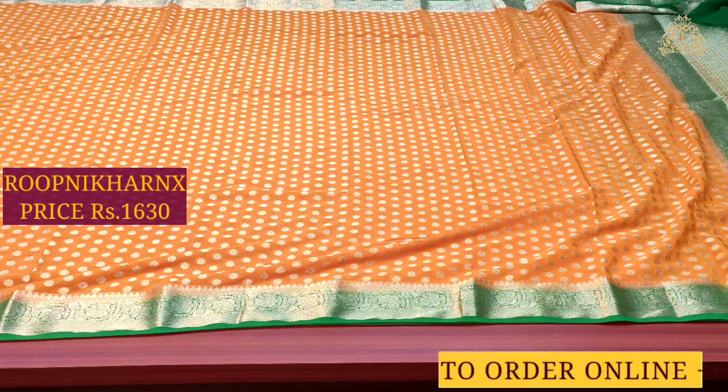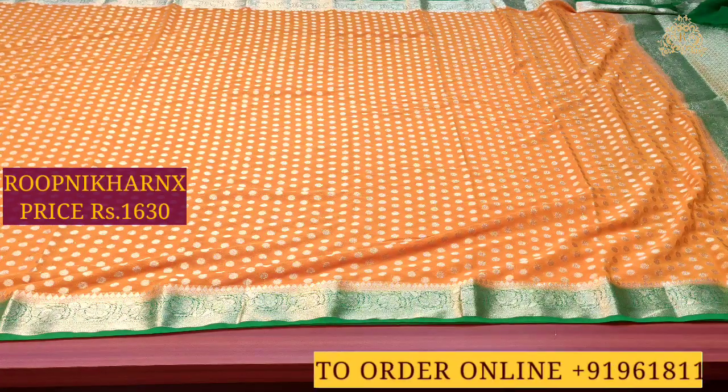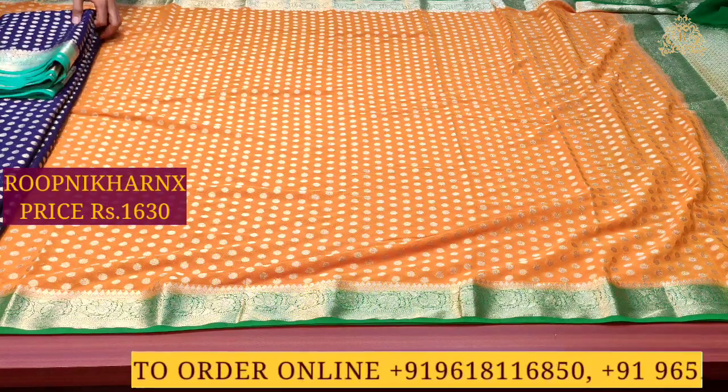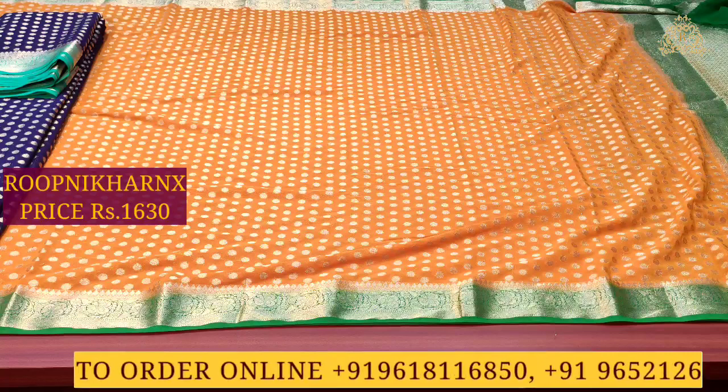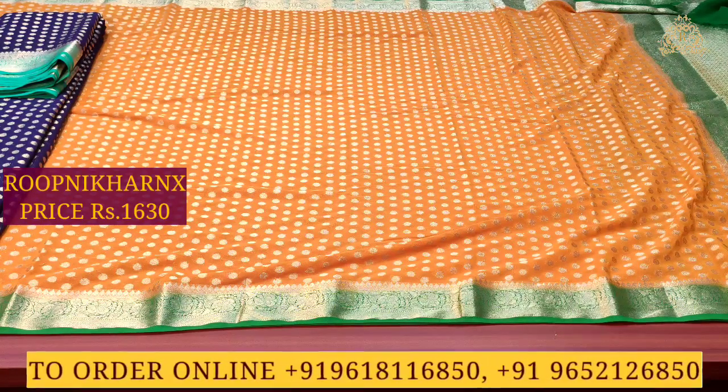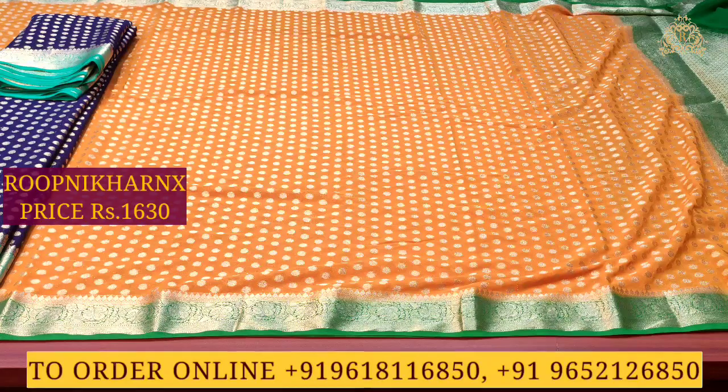This beautiful saree costs only 1630 rupees at wholesale price — best of premium quality. There are many lovely and beautiful color combinations available. The next color combination is navy blue with sea green — very grand, very rich, and very beautiful.